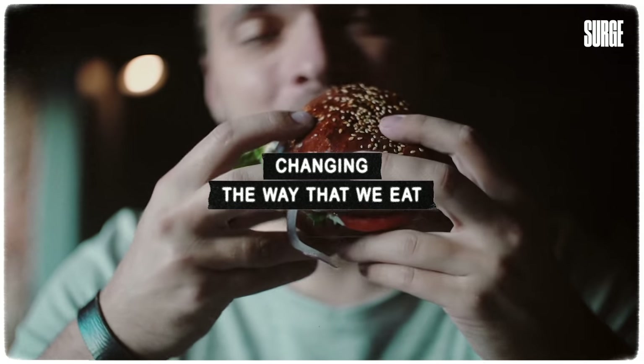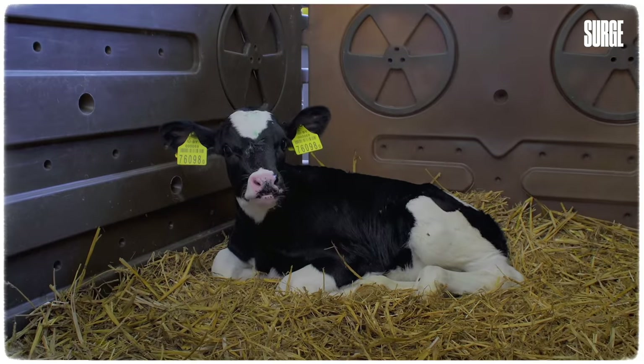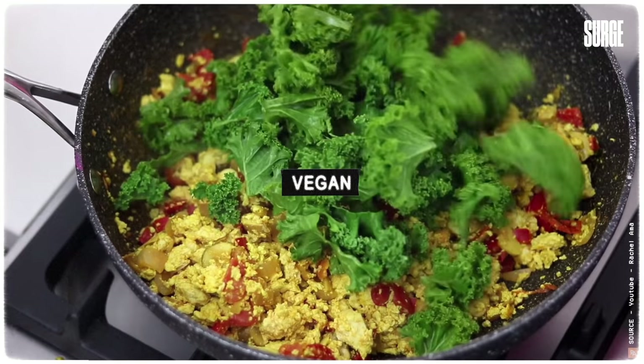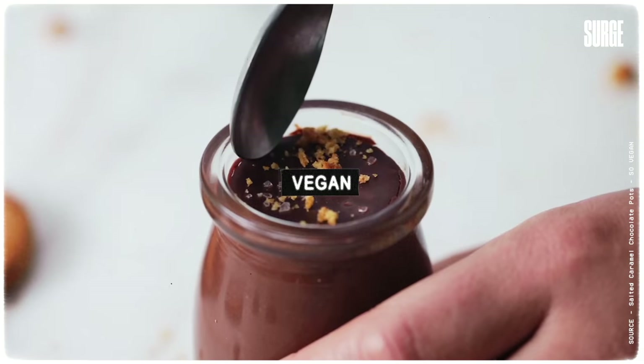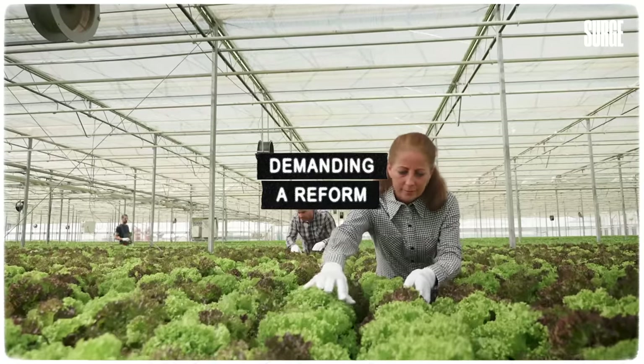And it begins with changing the way that we eat. For as long as we keep buying these products, the governments will keep subsidising the industries that produce them. But by changing how we eat, we are demanding a reform in how our tax money is spent as well.